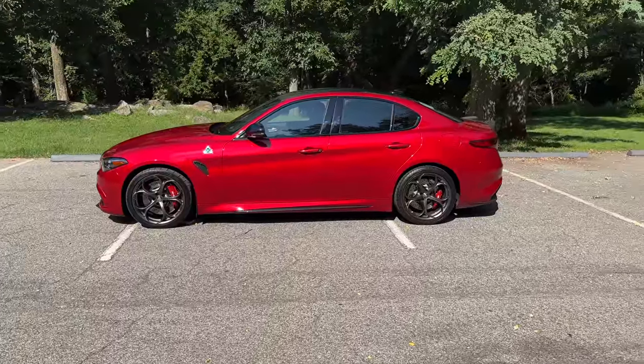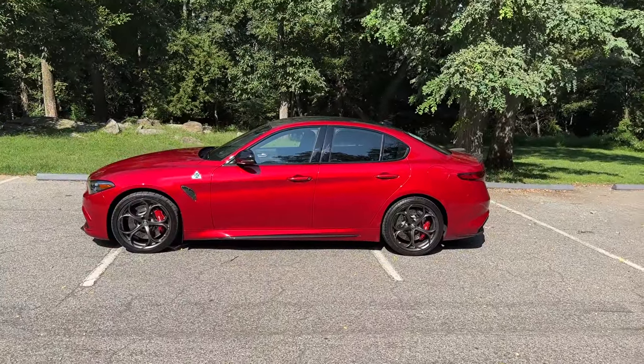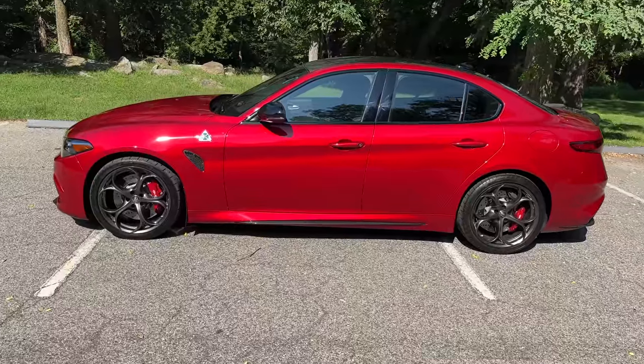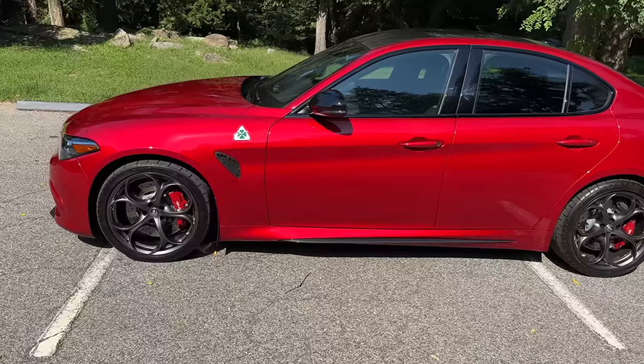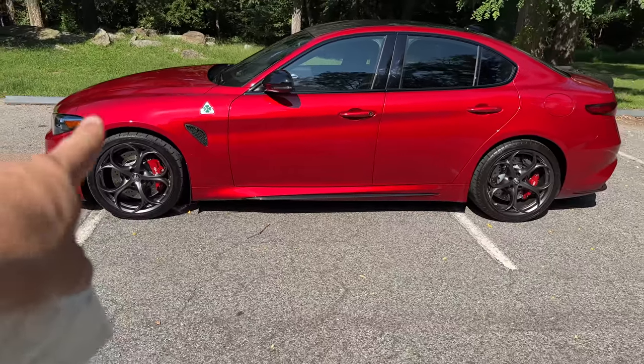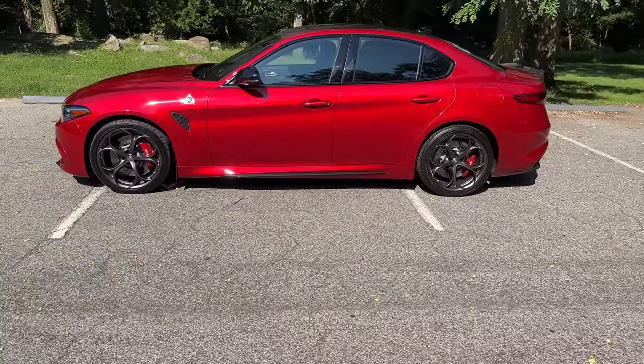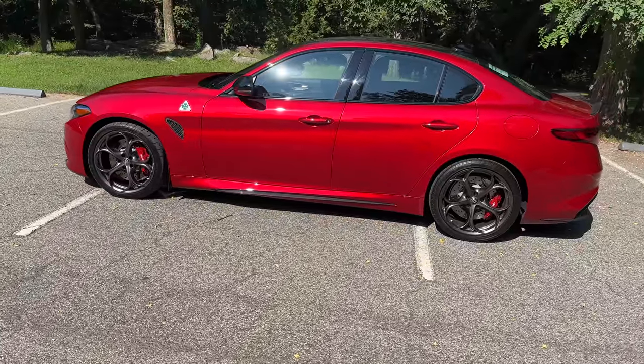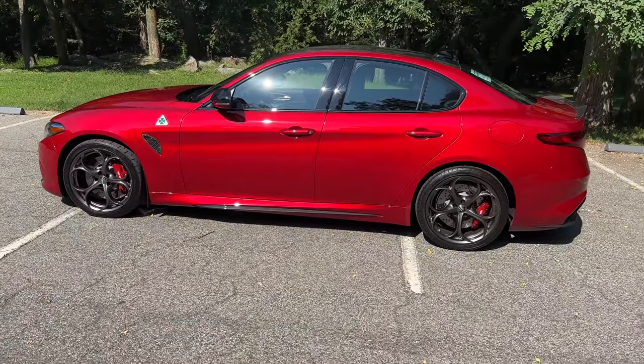That's it, guys — this is the first video introducing the new QV to the channel. Stay tuned, there's going to be more content. If everything works out in the next couple of weeks, hopefully I can do that road trip and vlog driving this thing down south into the Blue Ridge Mountains and into the country to get some really good content for you guys. Thanks for watching — I'll see you guys in the next one soon.